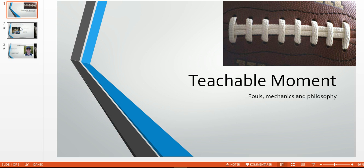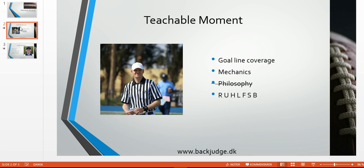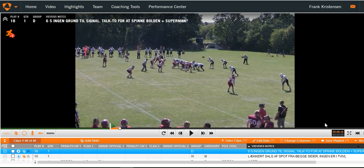Welcome to another Teachable Moment for Football Officials. In this edition, we'll have a look at a play involving goal line mechanics. We'll talk primarily mechanics — there's no foul involved, so there's no philosophy. And even though this situation deals with the deep officials, it could also be relevant for the wings, referee, and even the umpire on, let's say, a kickoff return for a touchdown, where he would also be involved in goal line coverage.